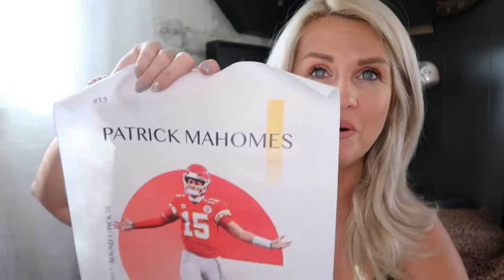Oh my gosh — it IS Patrick Mahomes! I'm glad I at least considered him. I feel like this should sell right now — they just won the Super Bowl, he plays for the Chiefs. This should sell for two dollars today on my Whatnot.